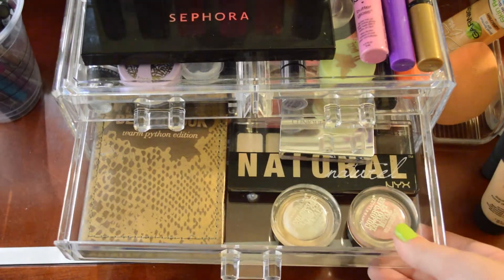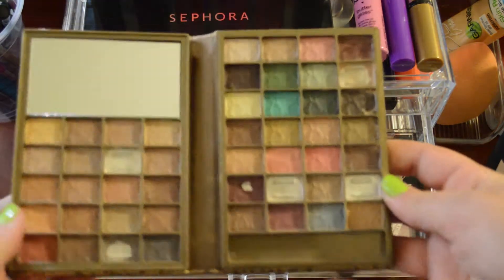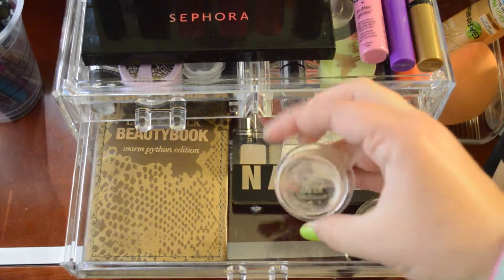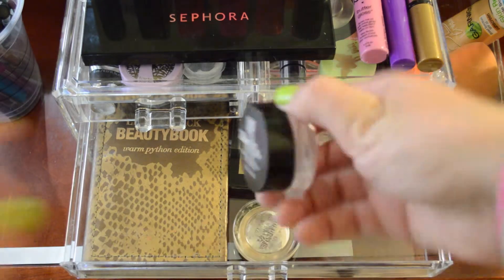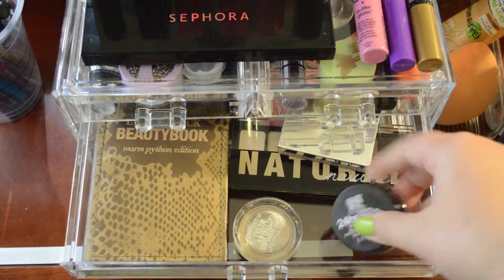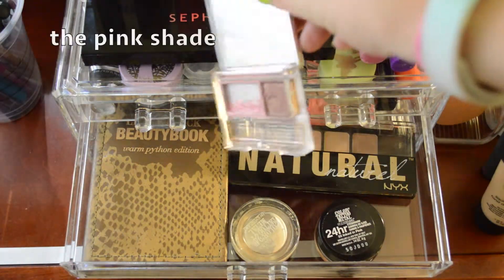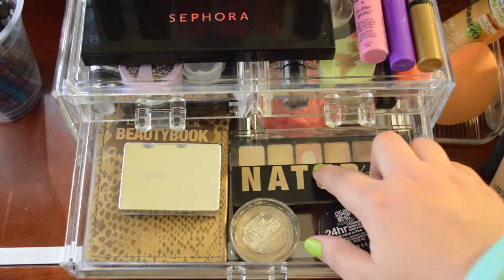In the next drawer I have one of my Project Pan items, the Little Black Beauty Book from Elf. I'm trying to pan a lot of the shadows. I also have two Maybelline Color Tattoos — one that I'm really close to panning in Barely Branded, and then Inked in Pink, which was part of their metal collection and is a permanent shade. I also have this really old Clinique Duo called Strawberry Fudge, and I've used almost all of it so I'm trying to get rid of that. Then I have my NYX Natural Palette, which has lots of pan showing.